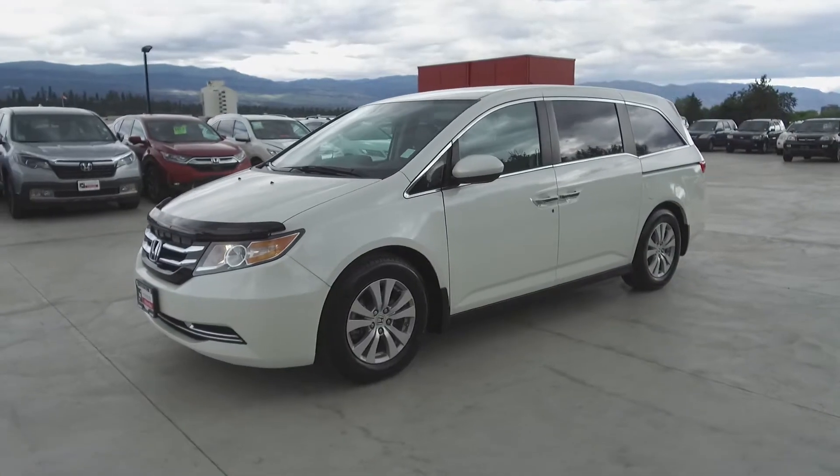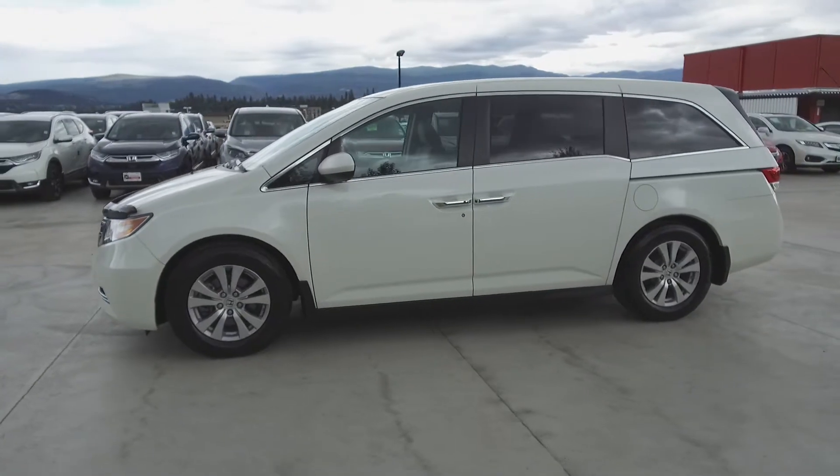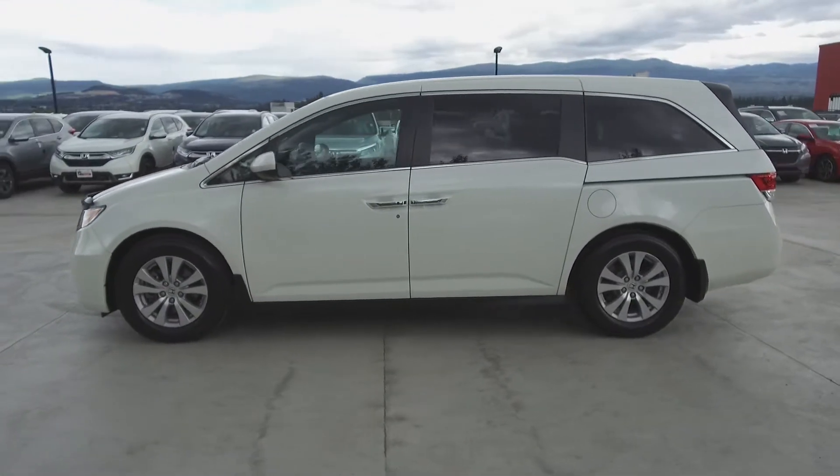This Honda Odyssey has had no accidents or damage, is a local BC vehicle, has low kilometers, and has had only one owner who is a non-smoker.